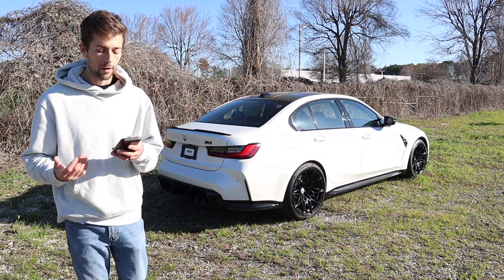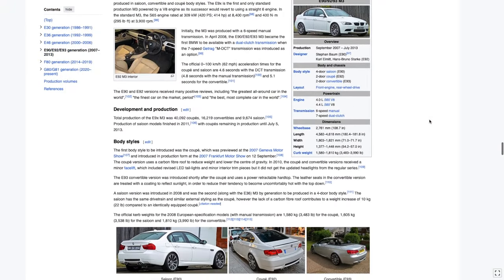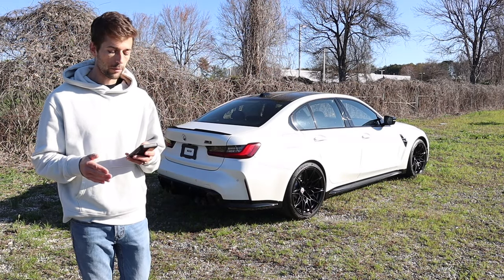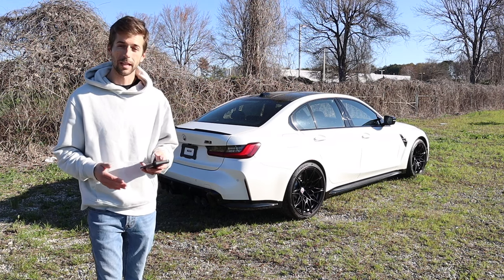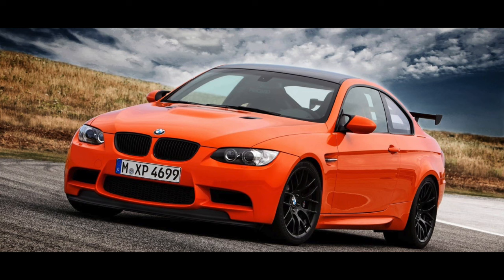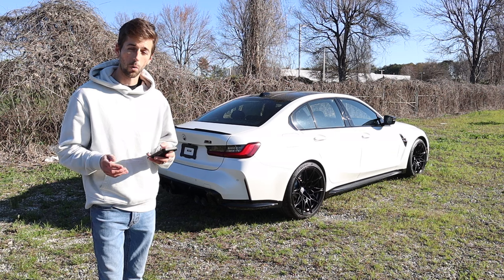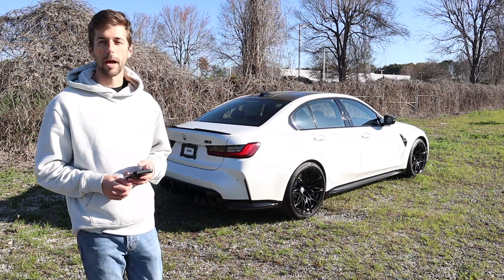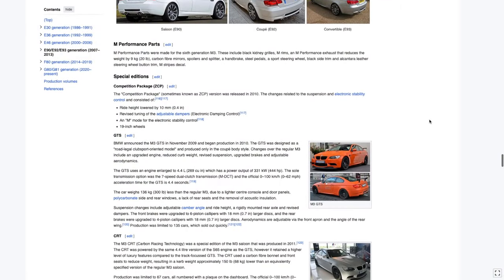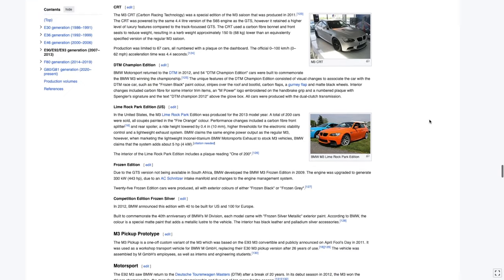The next generation is where it gets very interesting: the E90, E92, and E93 were available between 2007 and 2013. In that order, they represented the sedan, the coupe, and the convertible. This generation featured a 4.0-liter V8, available with manual or automatic transmission, producing 414 horsepower. There were also several special editions available for this model.